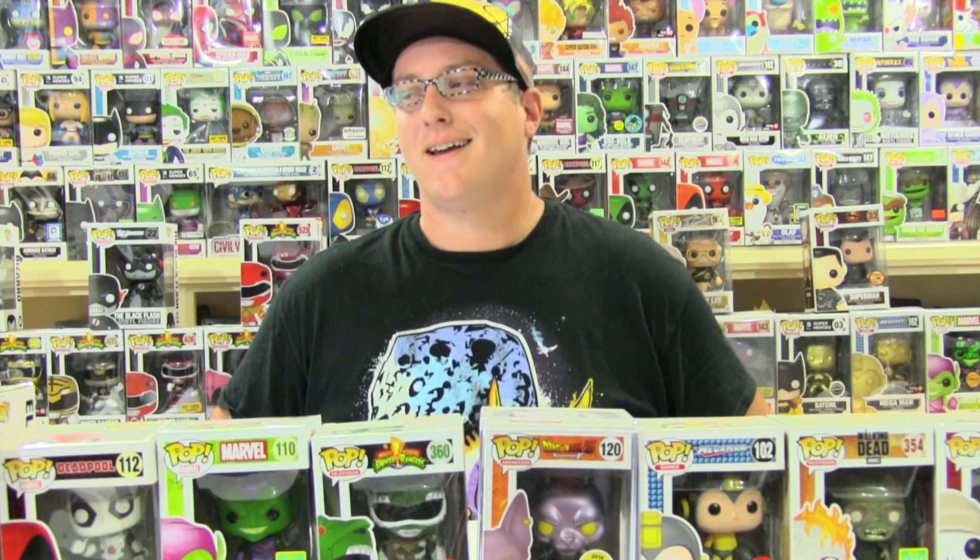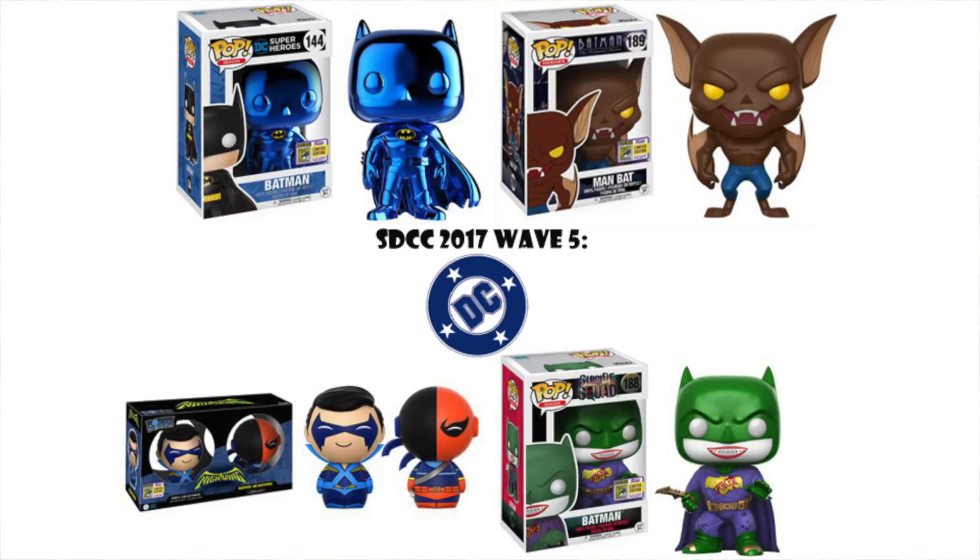Next from the DC wave we have the Man Bat pop, which is from the animated series. I love the animated series and Man Bat's just kind of a funny sort of villain. I'm not normally a Dorbz collector, but we have the Nightwing Deathhstroke Dorbz two-pack — two of my favorite DC characters. I gotta get this pack.